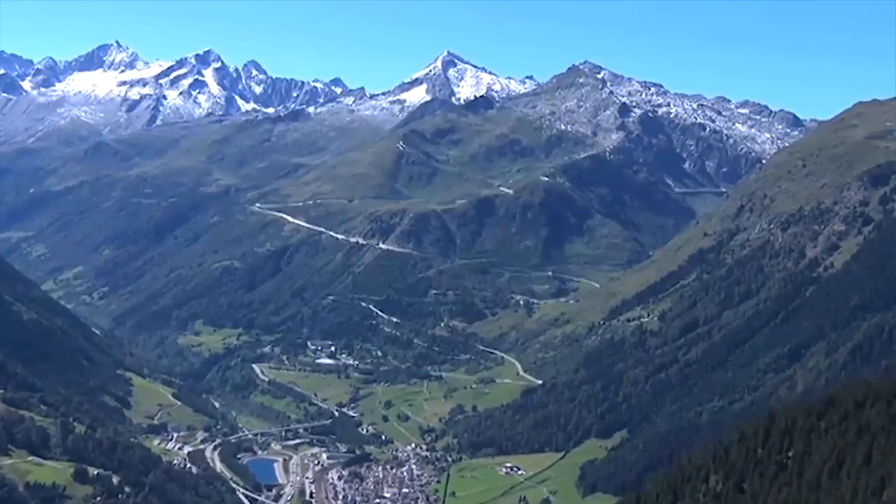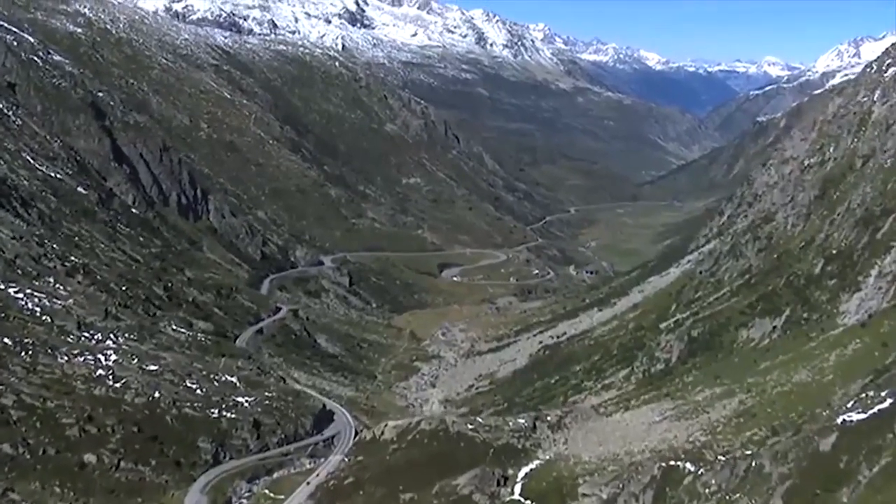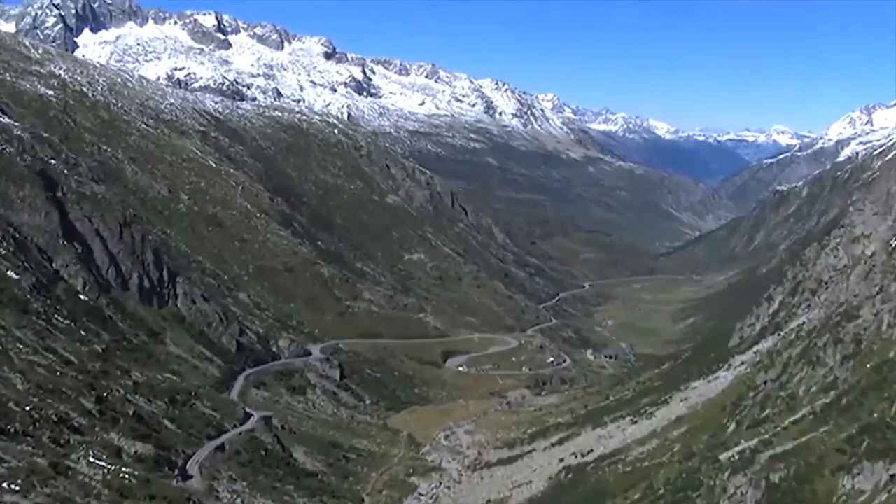The Gotthard Massif. Deep inside the mountains, Switzerland is building the longest tunnel in the world, bringing the north and south of Europe closer together.